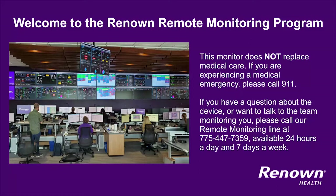If you are experiencing a medical emergency, please call 911. If you have a question about the device or want to talk to the team monitoring you, please call the remote monitoring line at 775-447-7359. They are available 24 hours a day, 7 days a week. It may be beneficial for you to add the remote monitoring team's contact number to your phone contacts.